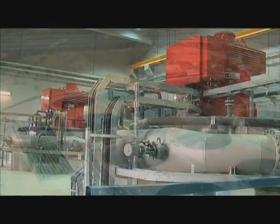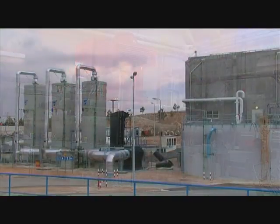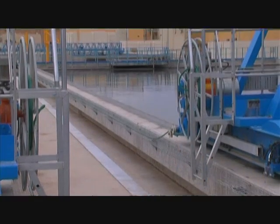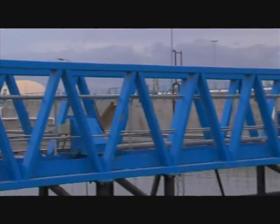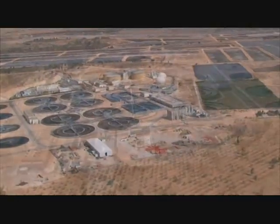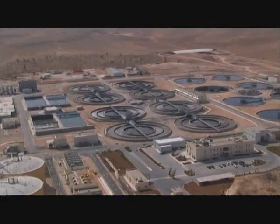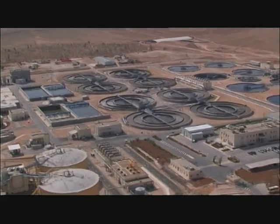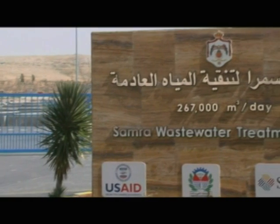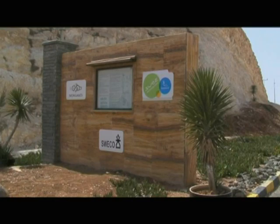This state-of-the-art treatment plant in Samra provides itself with 95% of the electricity it uses to treat water for the benefit of all inhabitants of Jordan, as well as its majestic environment. This water treatment facility is a monument to the preservation of the Jordanian way of life, as well as Jordan's majestic natural beauty, and may be the most crucial environmental project undertaken in all of Jordan.